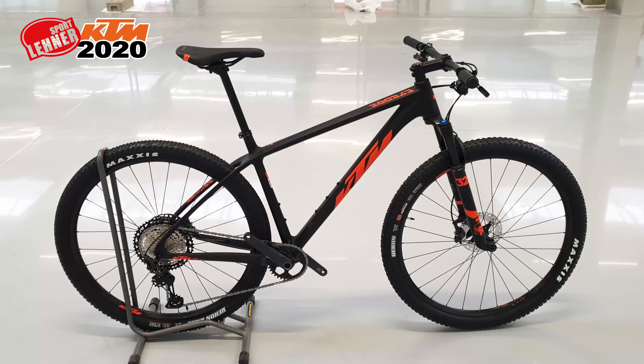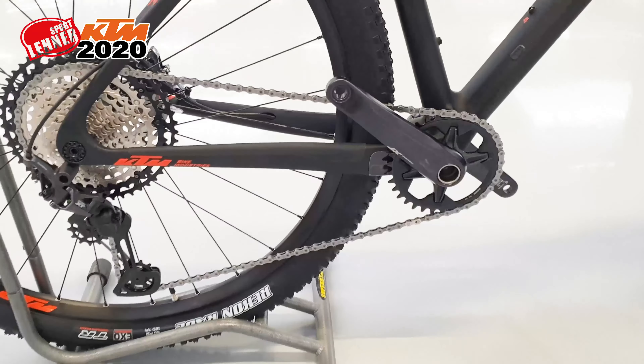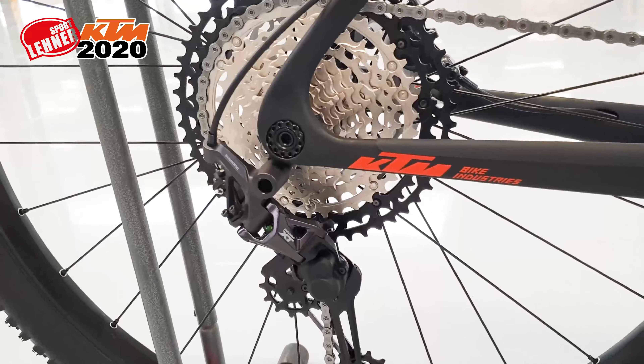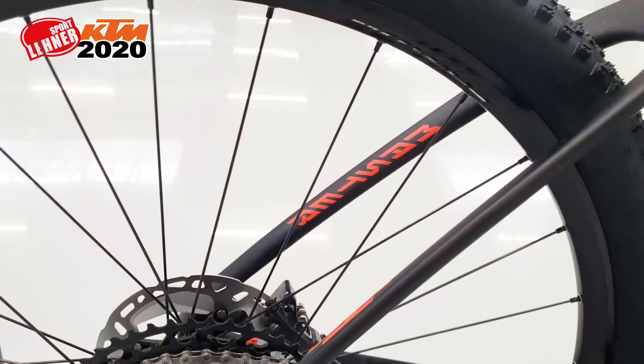Und zu guter Letzt noch die My Rune Serie. Für alle Mountainbike-Freunde, die es gern schnell und leicht haben. Das Topmodell, das Sonic, wiegt 8,6 kg. Das Prime 9,6 kg. Und dieses Modell, das Master, hat ein Gewicht von 10,2 kg.